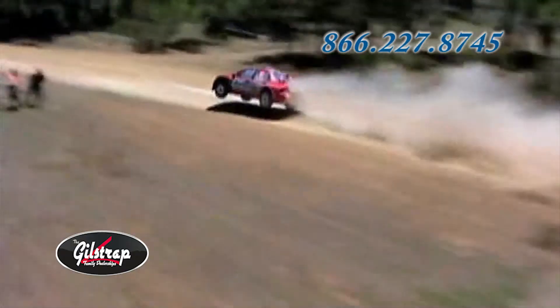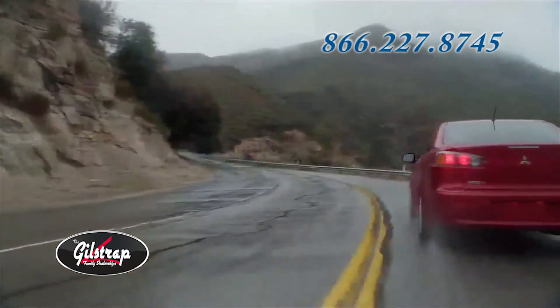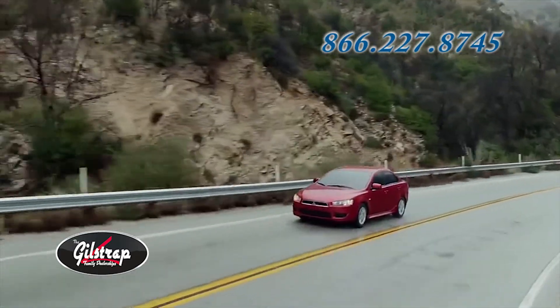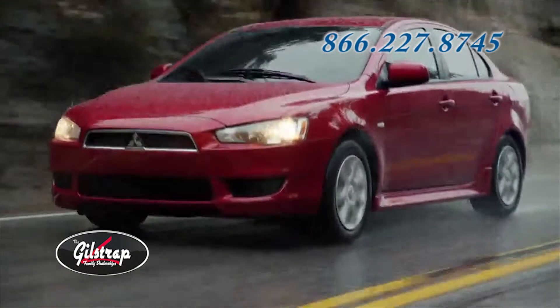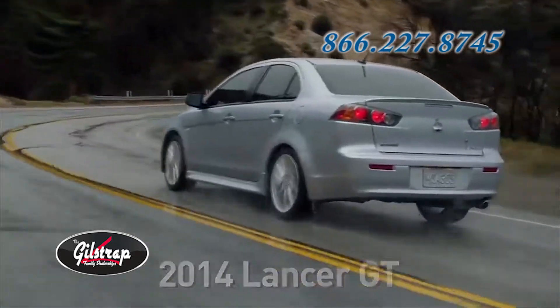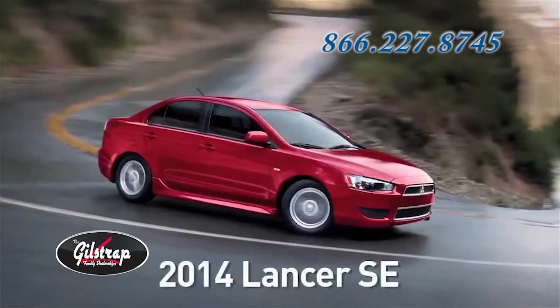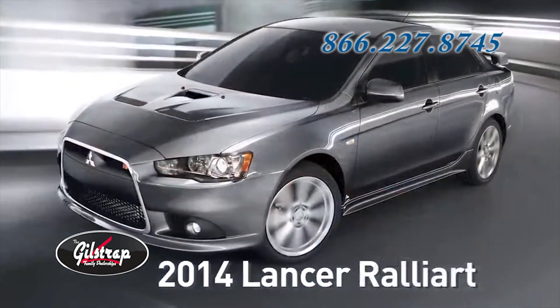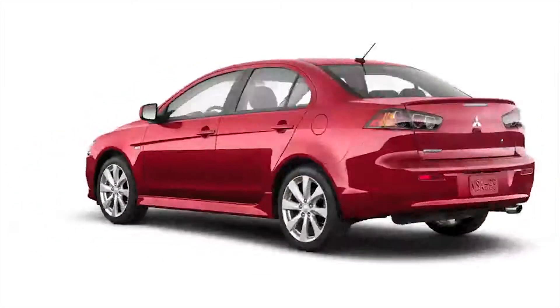Its heritage is in Raleigh, but Lancer is made for the street. For 2014, the Lancer is available in two front-wheel drive trim levels, the Lancer ES and GT, and two trim levels featuring all-wheel control, the Lancer SE and Rally Art. A quick walk-around reveals a number of key enhancements and competitive advantages.